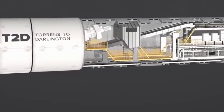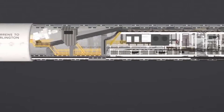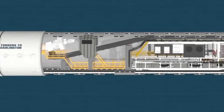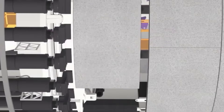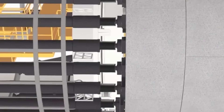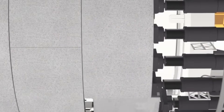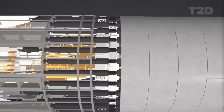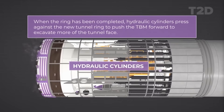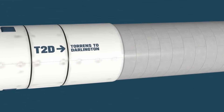Third, it removes the muck. As the TBM shaves the earth, a giant screw conveyor pulls the high-pressure material from the front, depressurises it, and drops it onto a long enclosed conveyor belt that carries the spoil out of the tunnel. Fourth, it builds the tunnel. As the TBM digs, a robotic arm inside called a segment erector grabs huge curved pieces of precast concrete called segments and fits them together to form a complete ring. Fifth, it moves. The TBM uses massive hydraulic cylinders to push against the new concrete ring it just finished building — it literally builds its own path and pushes off it to move forward.